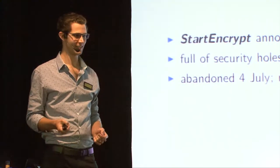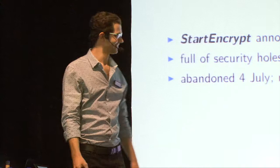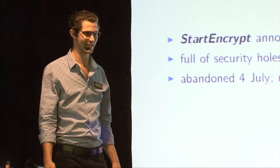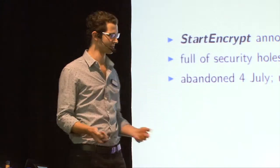They also wrote the private keys that they generated world-readable and writable. They got laughed off the internet for a month and then they said OK, we'll abandon it. We want to offer something here - we're going to start again and we're going to use ACME, which is really where they should have started.